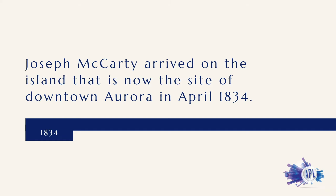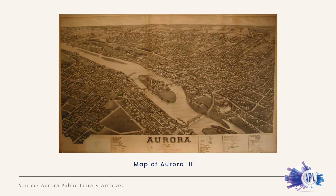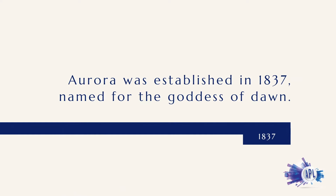Joseph McCarty arrived on the island that is now the site of downtown Aurora in April of 1834. McCarty came west from New York looking for a river site to build a mill. His brother Samuel joined him soon after, and the settlement was named McCarty Mills for the brothers' Gristmill and Sawmill. Aurora was platted in 1835, and the first school opened the following year.